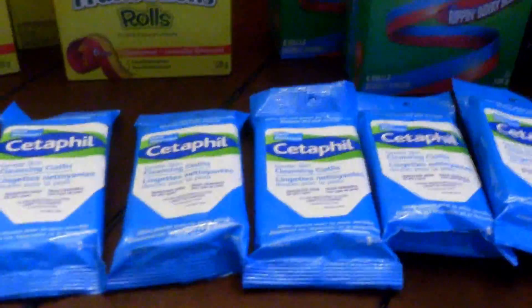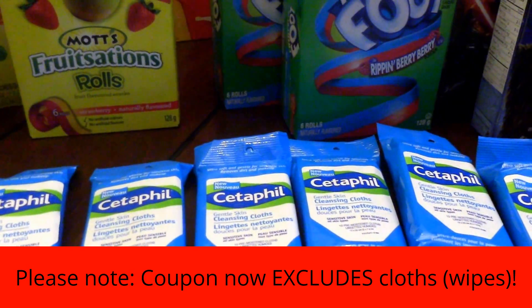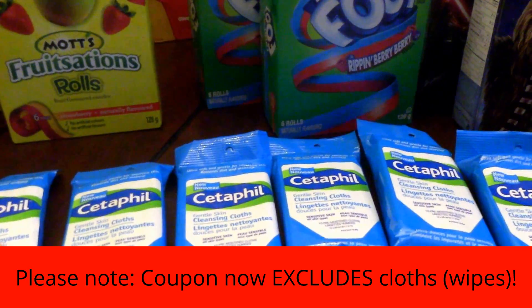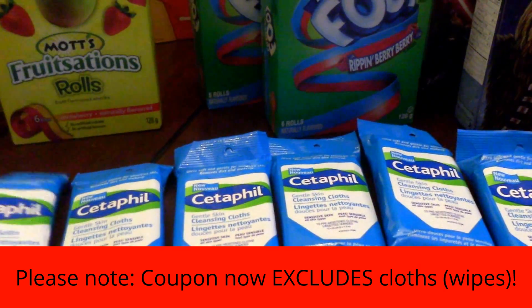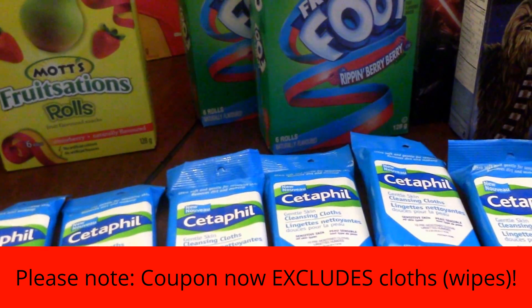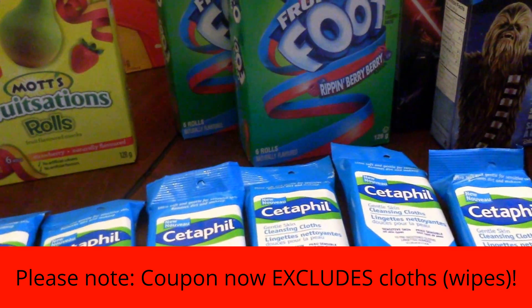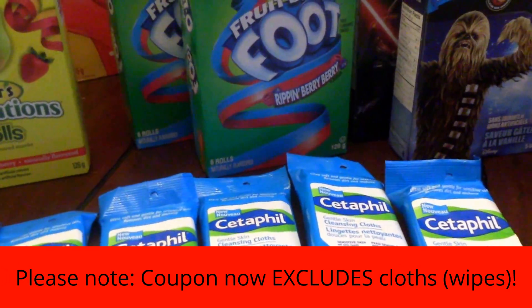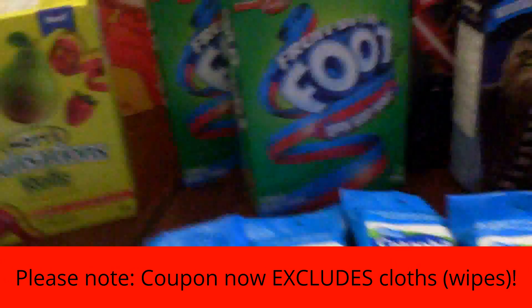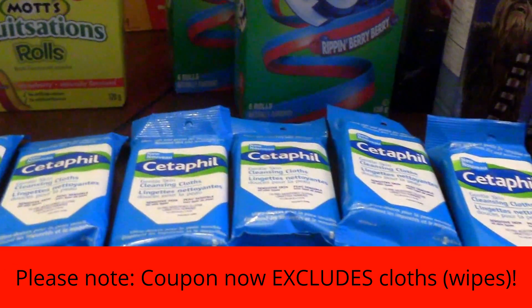The Cetaphil wipes — I know you guys have heard me talk about these. They're regular priced at $3.87 at Walmart; it's just a 10-pack. There's a $5.00 print coupon that comes and goes on the Cetaphil site. If you do sign up for their emails, you'll get a link to that coupon as well. Print it while it's available because those always come in handy to get paid at Walmart.